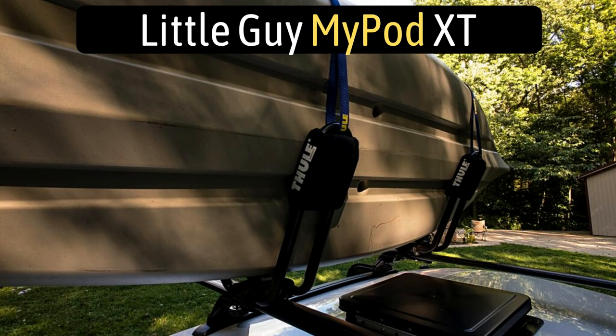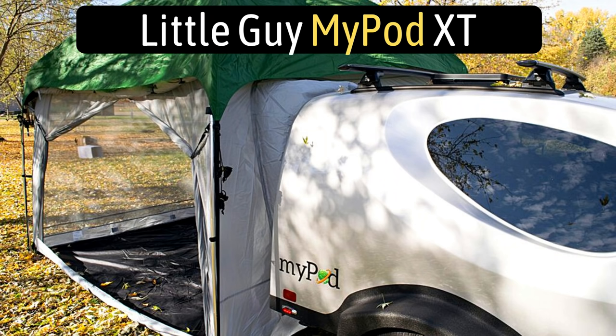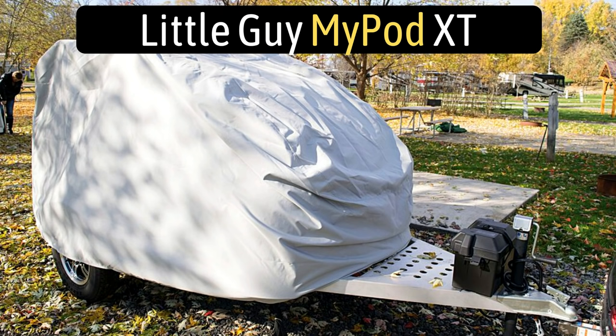Outside, it does come with a roof rack so you can throw your kayak up on top and take off for a great weekend adventure. It has some great add-on features too — you can get a 5x7 mini screen room tent or a larger 10x10 screen room tent. You can also purchase an all-weather cover to keep your MyPod safe and sound all year round.